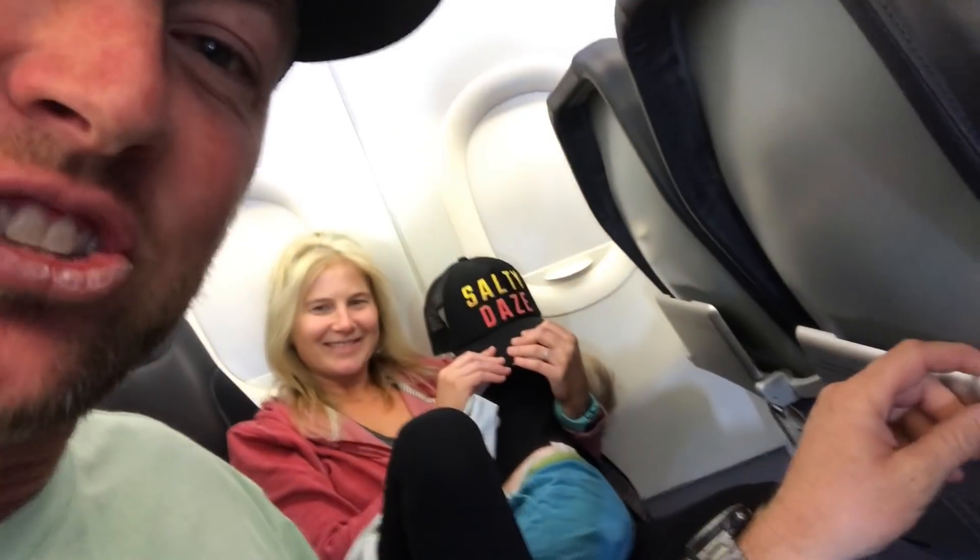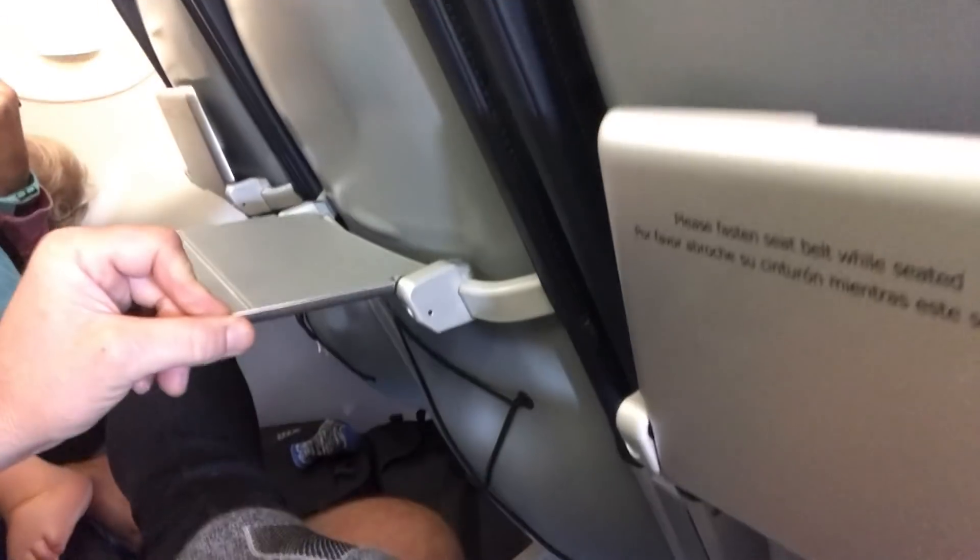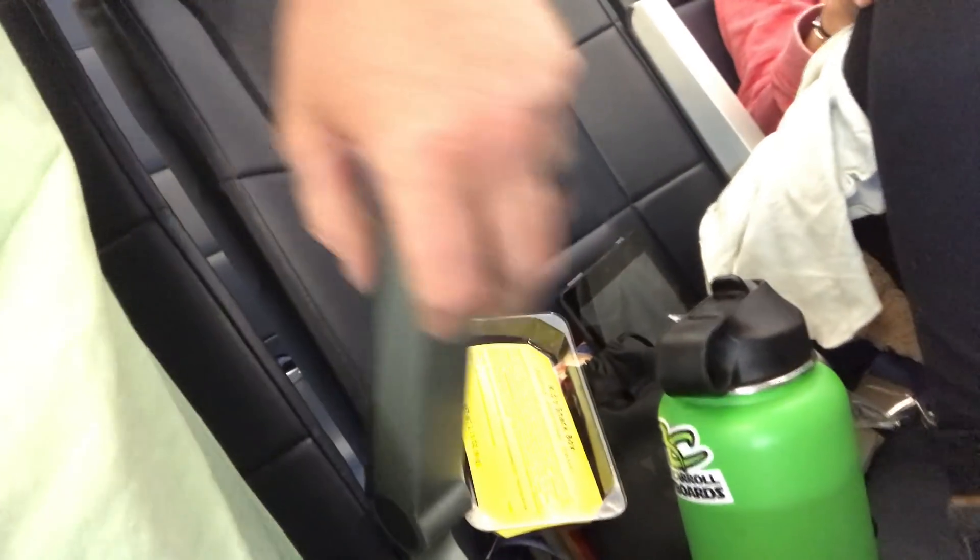I'm going to take a moment to share with you guys the ritzy, high-profile travel lifestyle where we live — we have these very large trays for your snack, here's the armrest, and last but certainly not least, these amazingly comfortable seats: solid-formed plastic that don't recline or move, just bolted to the ground.